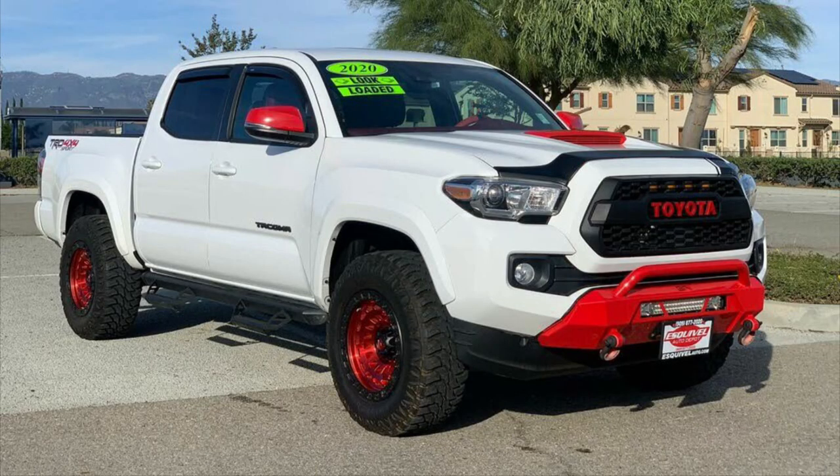And lastly, try to stay away from Tacomas that look like this. Even if I got this truck for free, I would not feel comfortable driving around like that. If any of you can come up with a good name for that Tacoma, let me hear it in the comments — I want to know.